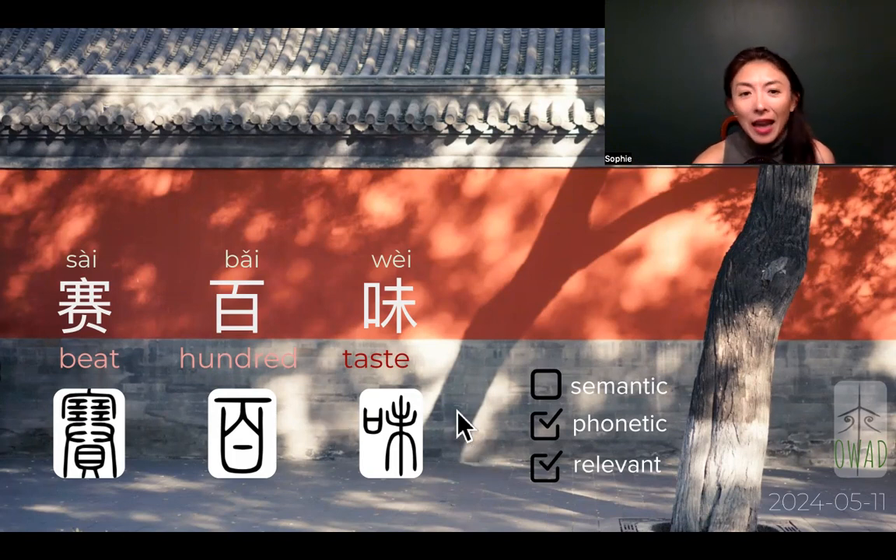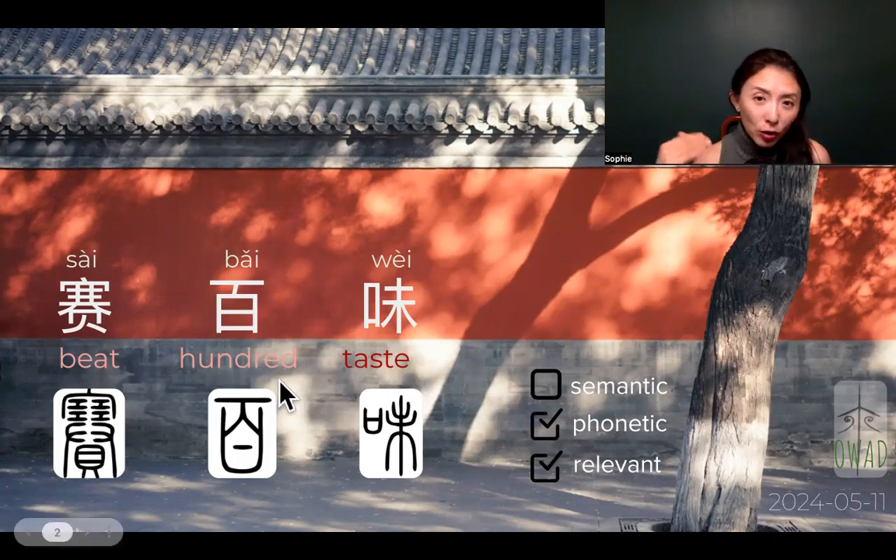easy to remember, makes sense to Chinese, relevant to their brand because they are a food brand, and they're saying their taste can beat 100 different tastes. It's kind of arrogant to say that they can beat any kind of taste. And 100, in Chinese, also follows a Chinese tradition of how they use language — when they say 100, that means almost like an unlimited number of tastes.